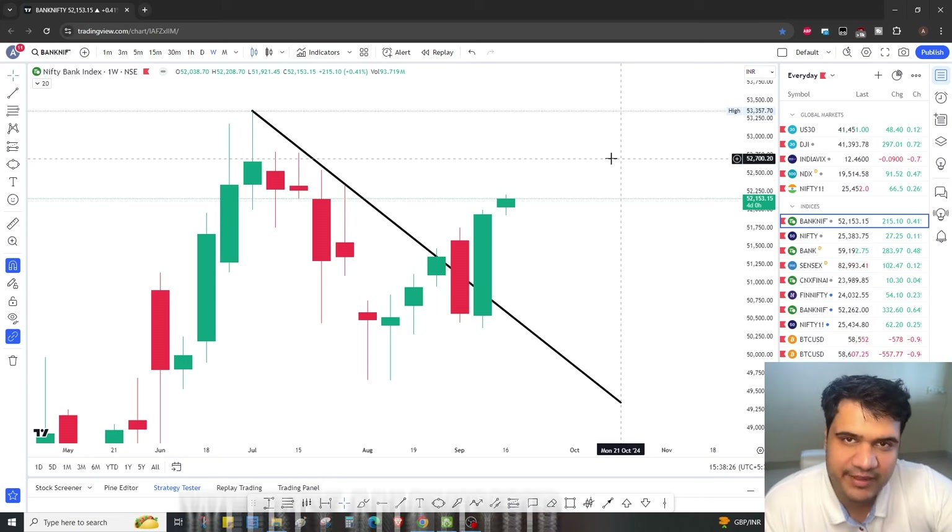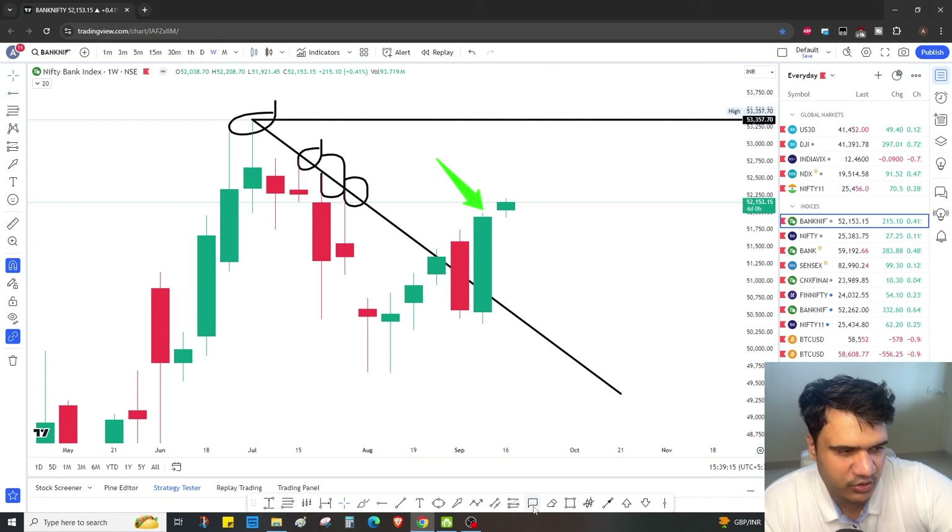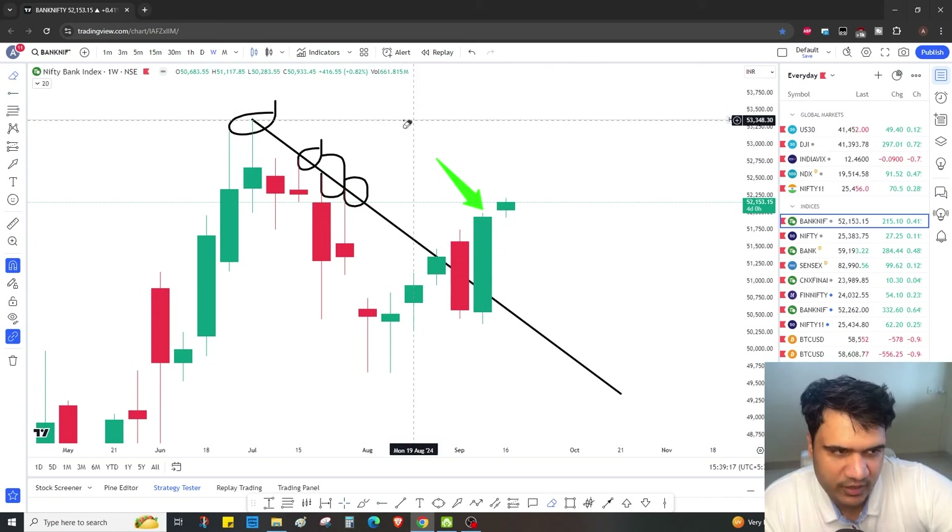Starting with the Bank Nifty weekly analysis — I see this resistance and this breakout, which tells me that Bank Nifty has to move up quickly and will touch the all-time high at least. I am getting prepared now — all-time high is coming.